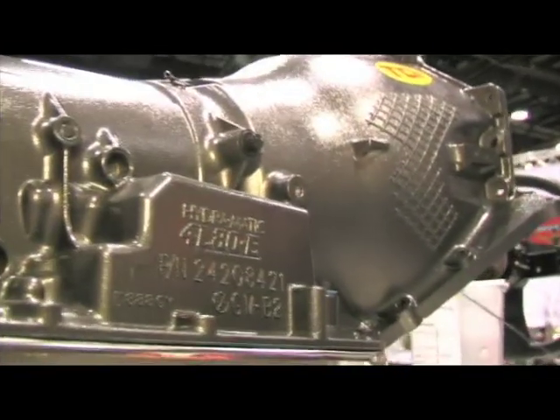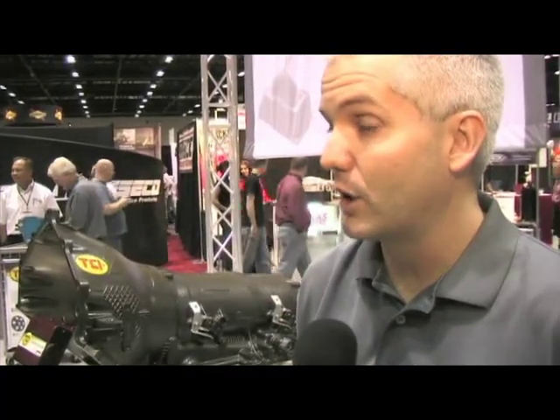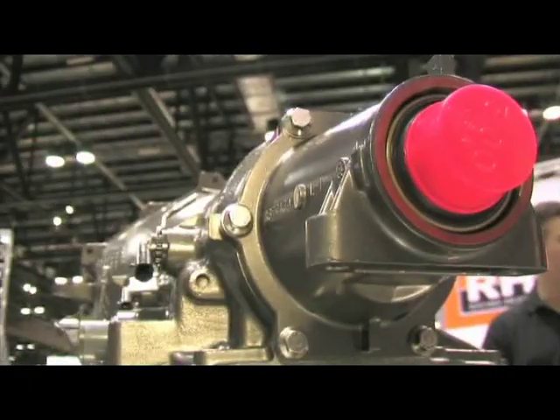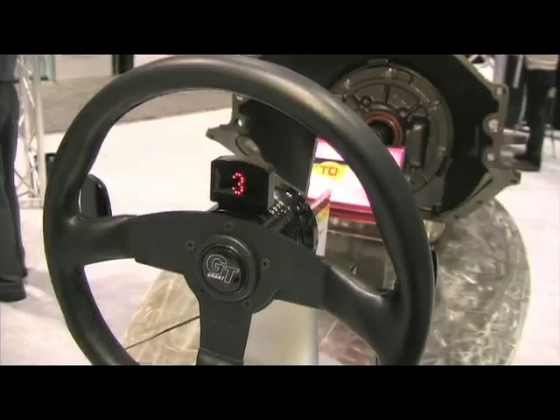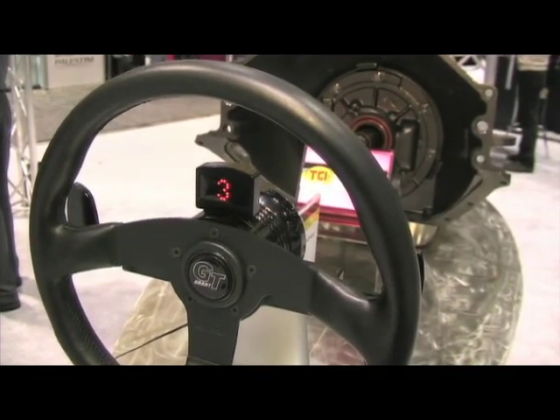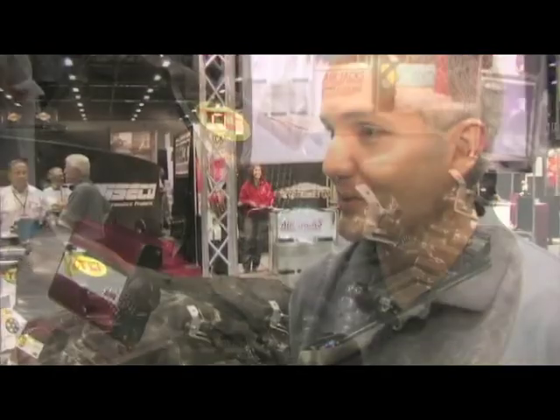What kind of applications is this good for? We made it to fit about anything — as long as it's a small block or big block Chevrolet or an LS1/LS2-type based engine, it'll bolt right up. It's more geared toward the street rod market, old-school muscle car, or G-machine. The nice thing is it's capable of handling over 850 horsepower, so there's going to be a lot of these on the drag strip as well.